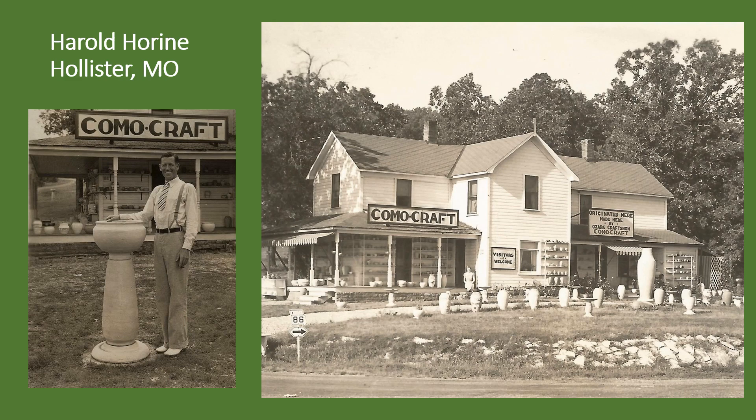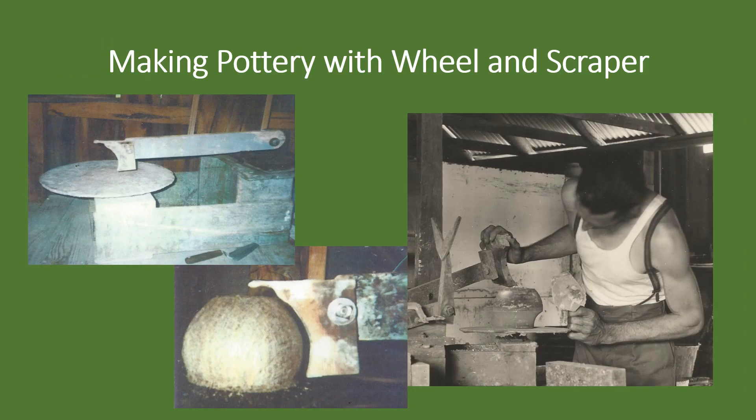In pursuit of these goals, Hillhouse, in 1935, arranged for Harold Horine of Hollister, Missouri, to travel to Arizona and teach the patrons of the Desert Mission how to make his coma craft pottery. Hillhouse had visited Horine's pottery a few months earlier and decided Sunny Slope residents would benefit from making similar wares at the mission. He believed the skills could be readily learned, and the activity would prove to be interesting and therapeutic for many. Sales of the products would also help the mission financially.